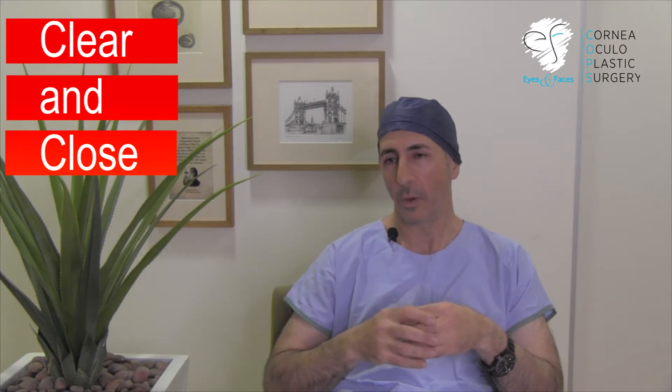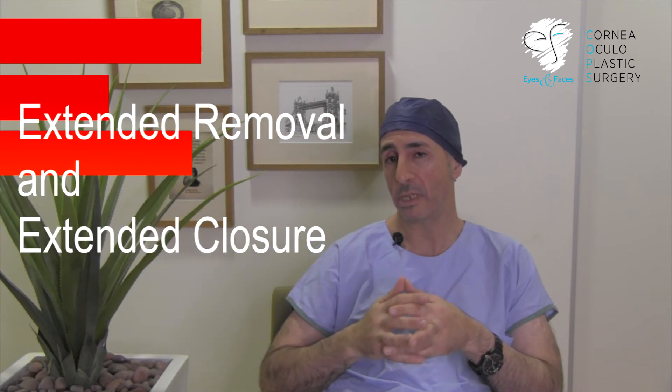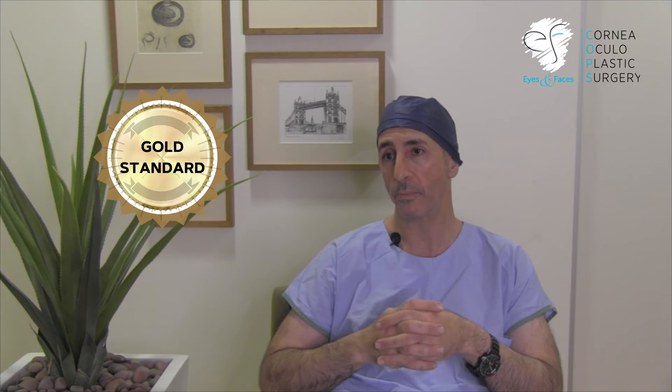This also accounts for the recurrence of pterygium after surgery. What we do is something I call 'clear and close.' When you remove the pterygium, that's just the beginning of the surgery. You've got to go in and remove all that soft, spongy, fibrous tissue — because if you don't, it'll recur. That's clearance, and extended clearance means going all the way around the side of the eye to make sure it's gone. Once that's done, you close it using a transplant — a bit of tissue from one side of the eye brought across to the other. This procedure is called extended removal and extended closure, and it is the gold standard for pterygium surgery. It takes time and requires stitching the graft in, but it's the best way to treat pterygium, reducing the risk of recurrence to way less than one percent and producing a wide, clear eye.